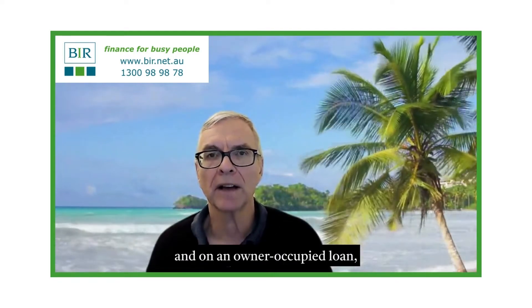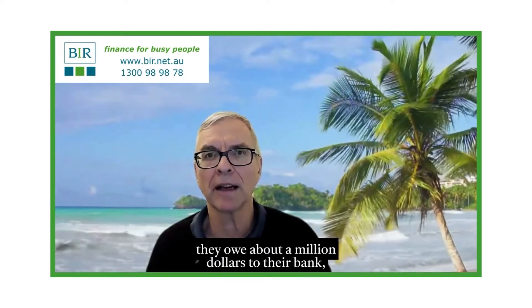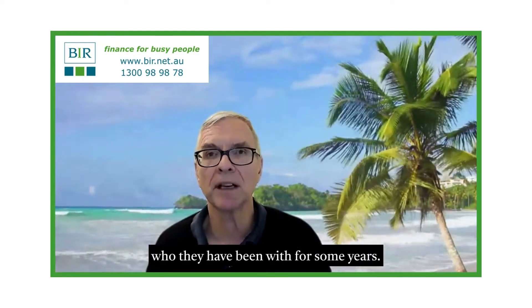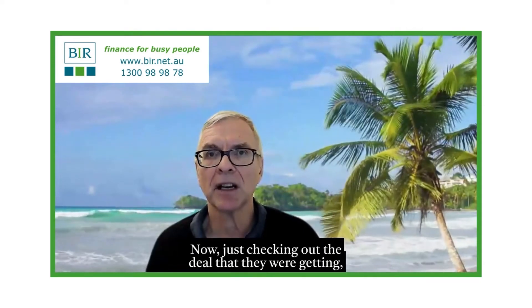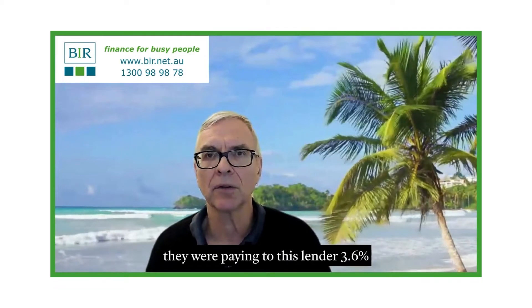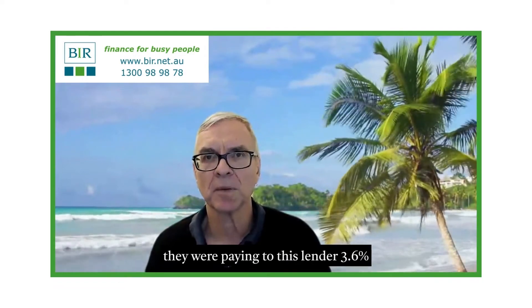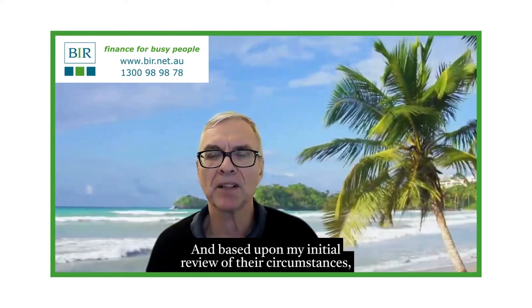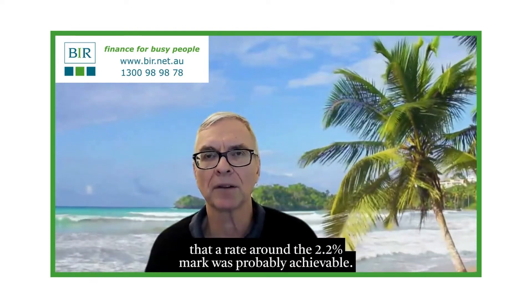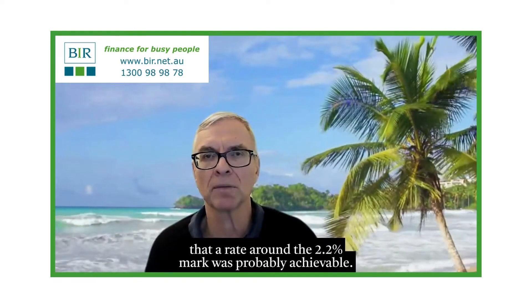I've got a client who is looking at their whole financial structure and on an owner-occupied loan, they owe about a million dollars to their bank — a major secondary bank who they have been with for some years. Just checking out the deal that they were getting, they were paying to this lender 3.6% on their owner-occupied property. And based upon my initial review of their circumstances, I would have thought that a rate around the 2.2% mark was probably achievable.